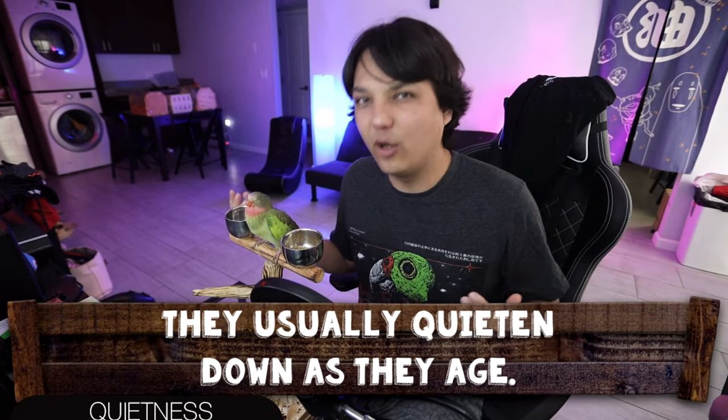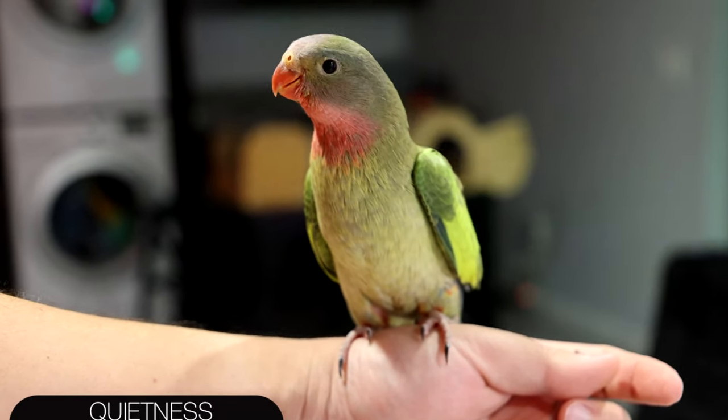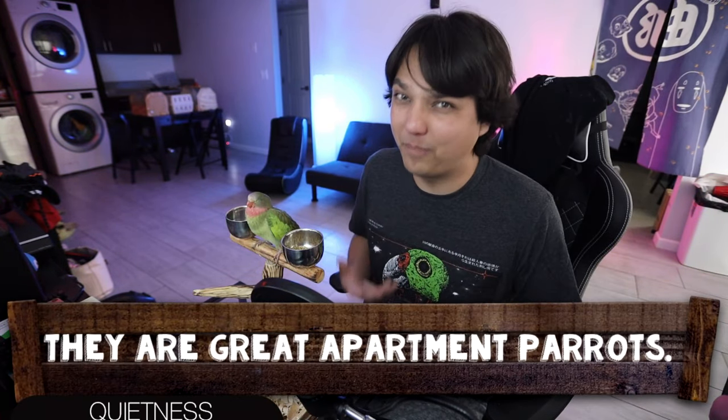Next up is quietness, and for quietness I give the Princess Parrot a score of four out of five. They're definitely a chatter bug when young but can quiet out as they get older. If you get a male, they can start picking up on chattering and actually start talking, which replaces any loud squawks. Overall they're a very quiet bird and really great for apartments. If you're looking for a very quiet bird, going female is probably going to make you really happy.